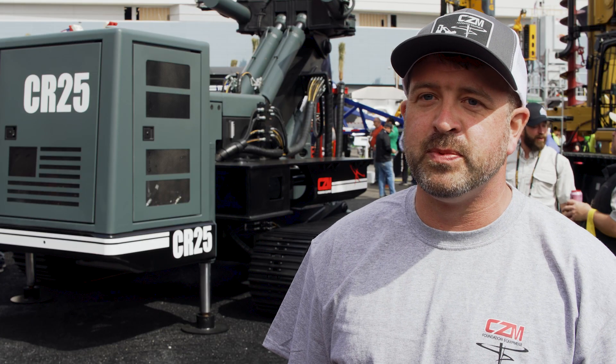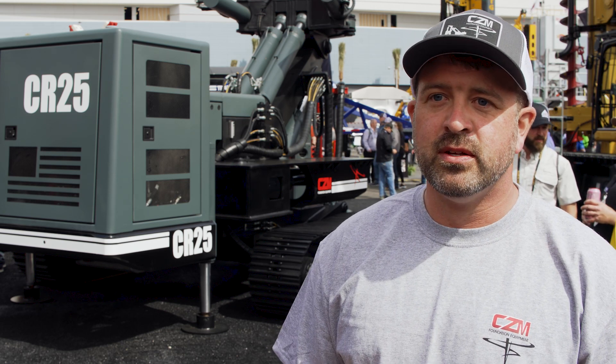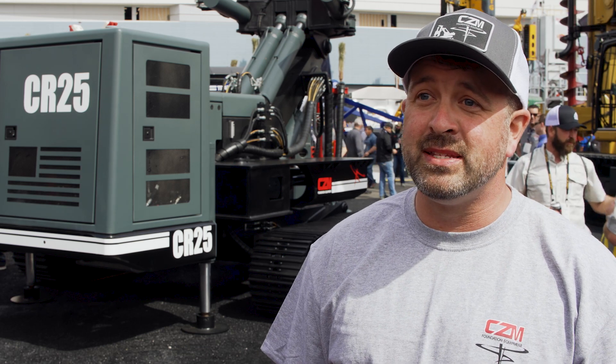Barrett has been great to deal with. He's been very helpful. Service has been top-notch. Anytime I've ever needed service or parts, somebody's right there on it — they've always got it in stock. That's why I went with CZM.